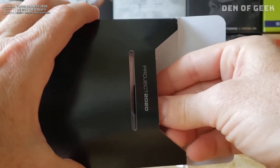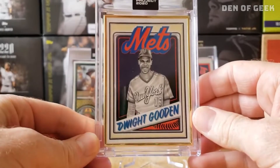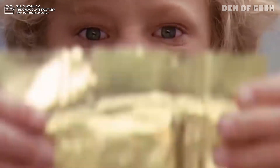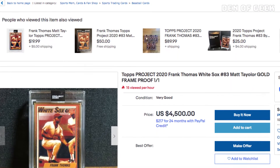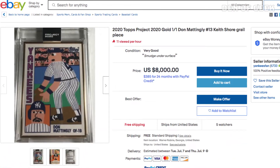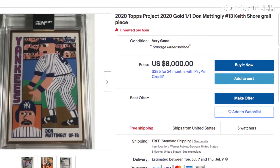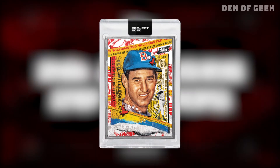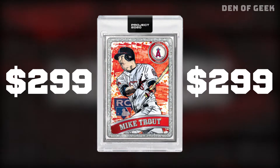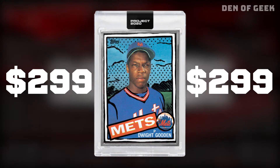One card in the print run will randomly be a one-of-one gold frame card — consider this your Willy Wonka golden ticket. Current listings on eBay include Matt Taylor's Frank Thomas starting at $4,500 and Keith Shore's Don Mattingly at $8,000. Topps is also selling silver-framed artist-proof cards numbered to 20, retailing for $299. These sell out almost immediately and command extremely high resale value.